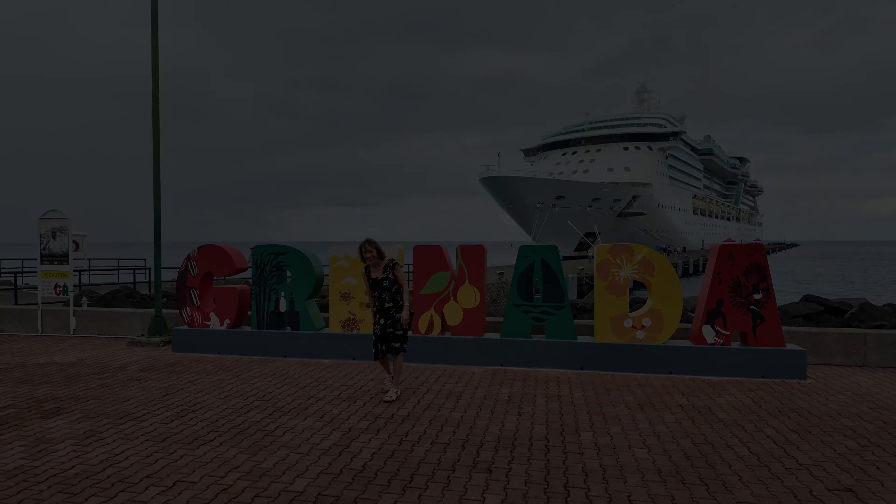They dropped us off at this beach and I can literally see the cruise ship from here. It's a really nice beach — everybody's here. We have restaurants, and you can do a glass-bottom boat tour. I understand you can also get a snorkel trip out of here. Our tour included the beach chair, the umbrella, and a drink.